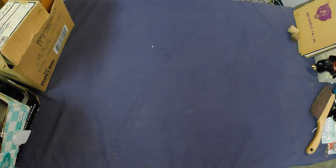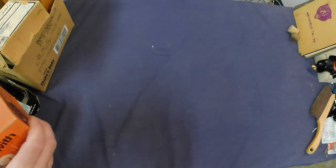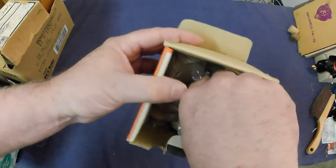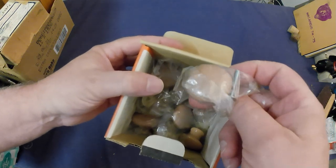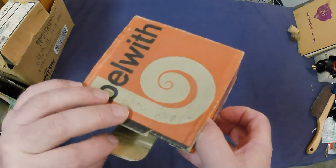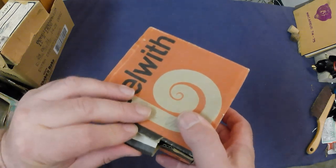It looks like some doorknobs on the box, but they're just modern porcelain doorknobs or drawer knobs, so we'll just probably donate those to the thrift shop because they're modern - don't need those.